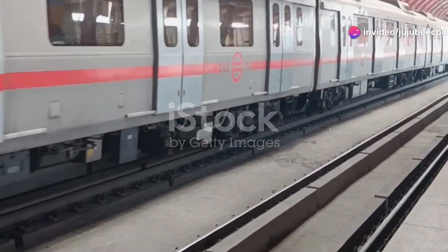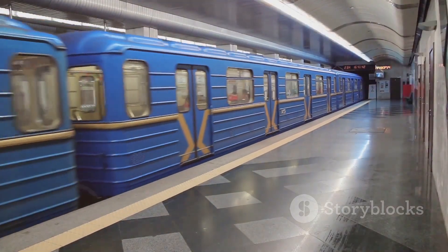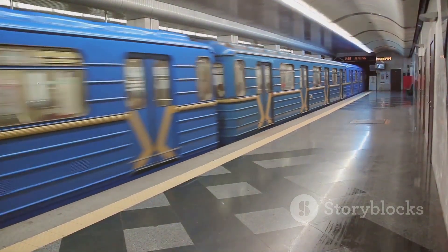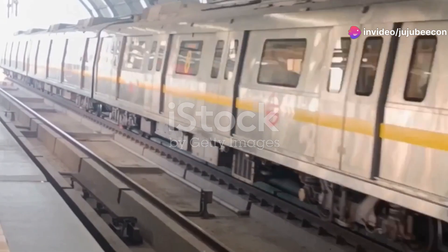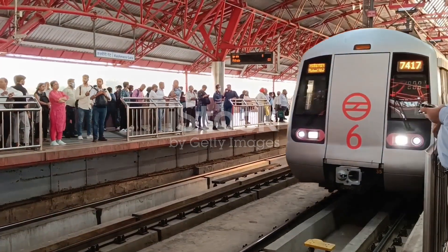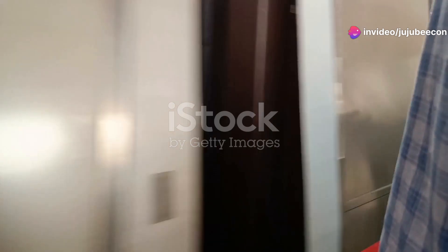Over the years, Alstom has provided over 800 Metro cars currently in use throughout the Delhi Metro system, one of Asia's largest rapid transit systems. Alstom has also partnered with DMRC for several other projects, including the supply and commissioning of train control and signalling systems for DMRC's Red Line, Yellow Line, Green Line, Violet Line, and Pink Line during Phases 1, 2, and 3.